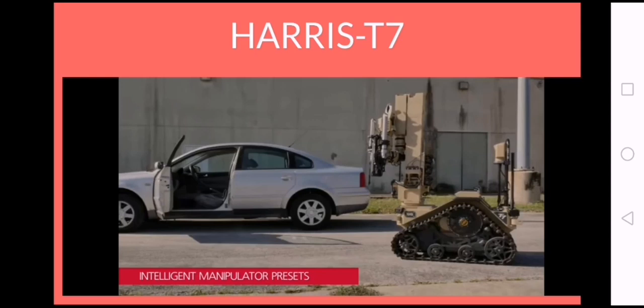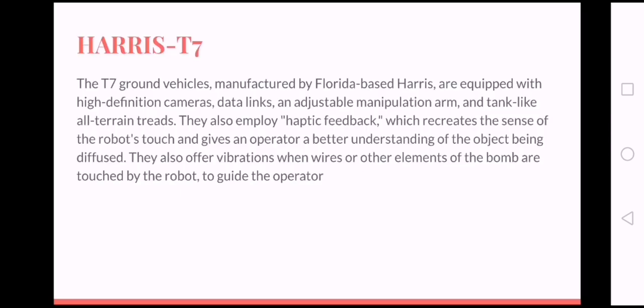Number 4: The T7 ground vehicle, manufactured by Florida-based Harris, is equipped with high-definition cameras, datalinks, and an adjustable manipulation arm. Like tank-like threats, it also employs haptic feedback, which recreates the sense of the robot's touch and gives an operator a better understanding of the object being diffused.